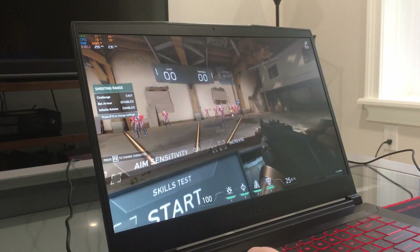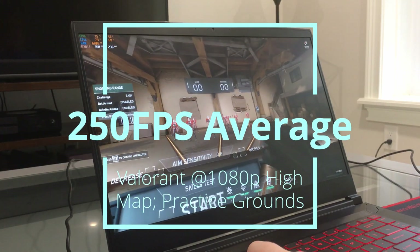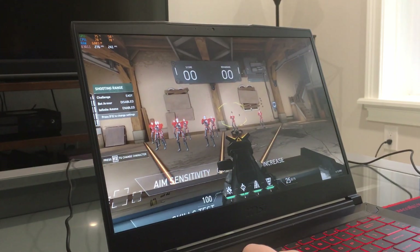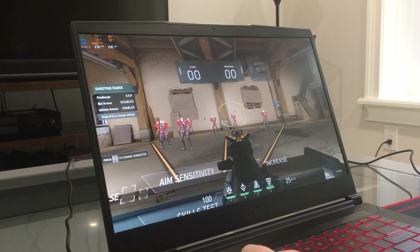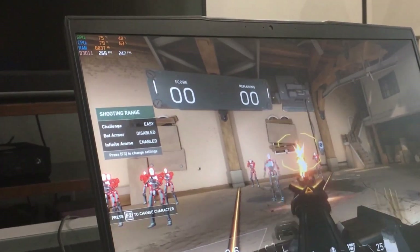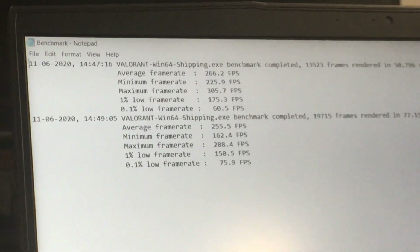Moving on to our first benchmark game, Valorant. We can see that with settings up to 1080p high, we are averaging a smooth 250 frames per second. This would be a good time to mention that the key travel and feel is very nice — not super clicky like a true mechanical desktop keyboard, but a solid key with a slight hint of mushiness. Our temperatures are sticking around 75-80°C with highs up to 85°C. Keep in mind that the fans were spooling up pretty hard.